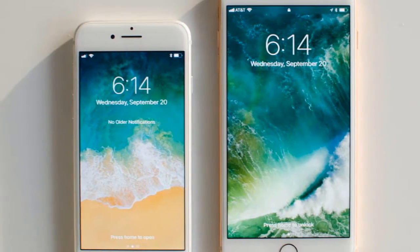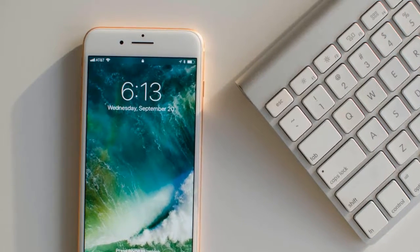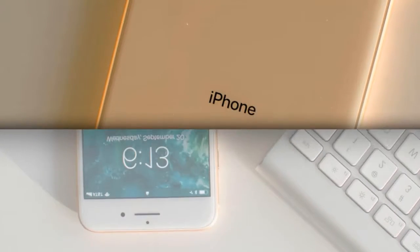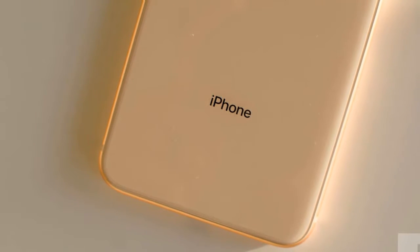Sadly, the camera still juts out of the frame. Most flagship Android phones have evolved past this camera bump — why can't Apple do the same? Even the iPhone X has this annoyance. Cameras look better when they're flush with the rear, and it gives us more peace of mind when placing the phone down on any flat surface.